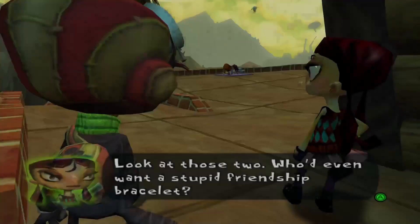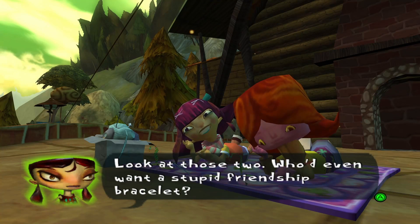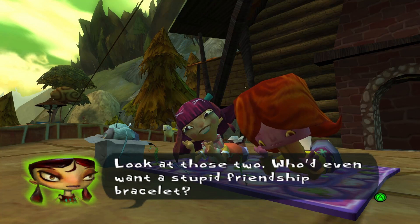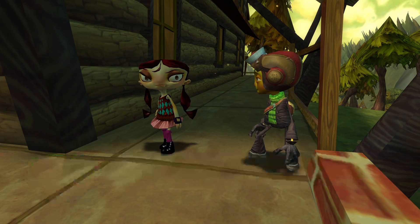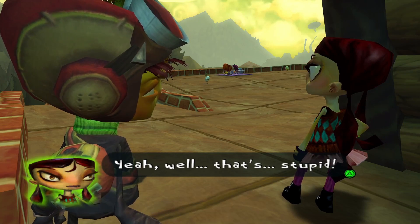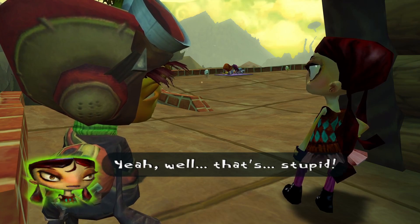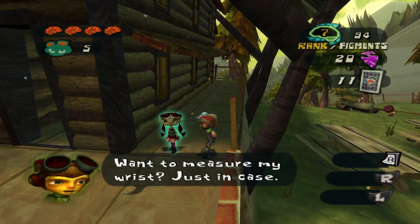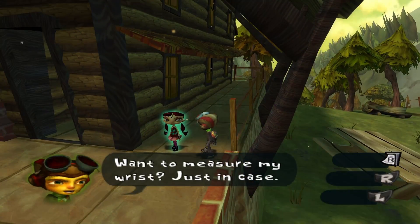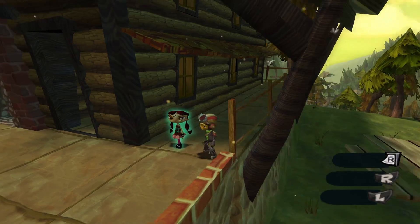Let's go ahead and talk to Lily. "Look at those two. Who'd even want a stupid friendship bracelet?" "I don't know. I wouldn't mind one." "Well, that's stupid." Oh, Lily. She'll warm up to us eventually. "Wanna measure my wrist? Just in case." "No."